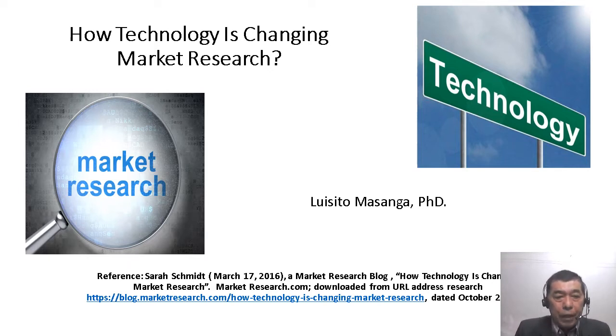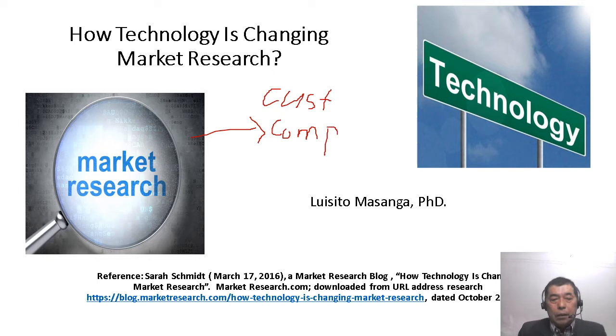We know for a fact that market research is important to understand the customer and also your competitor, so that you can strategize what marketing mix blending you are going to implement to outperform your competition and attract revenues and growth from your customers.